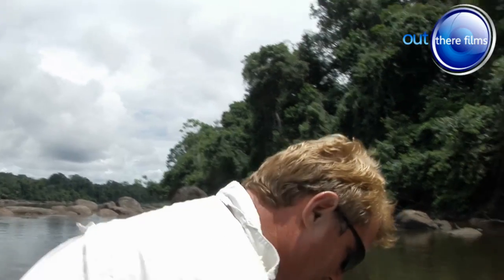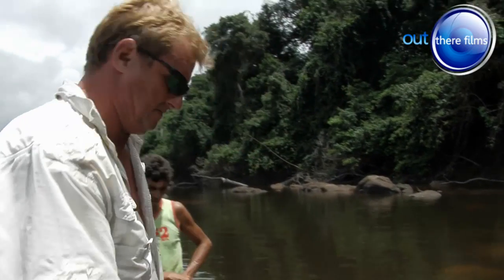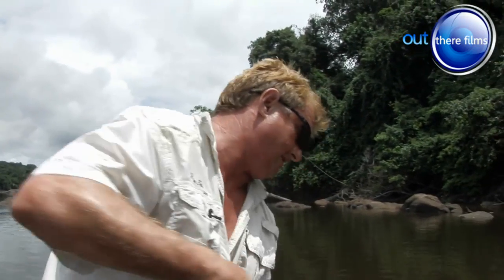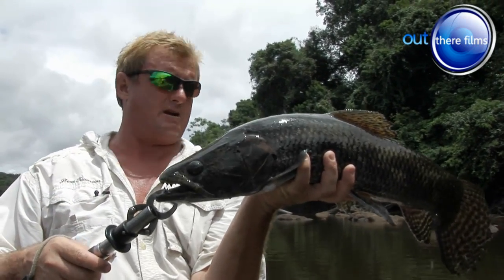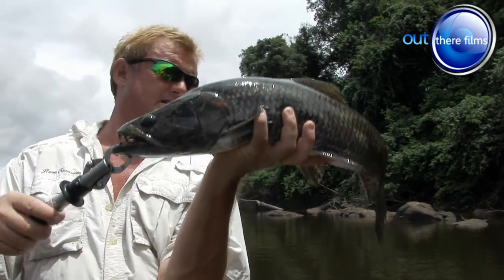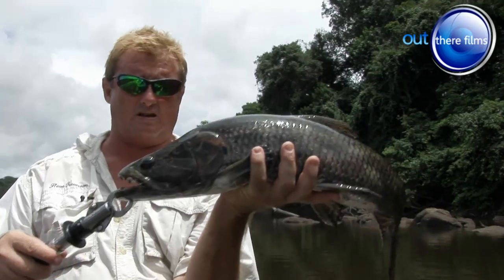Good to show the folks back home. Let me lift him out and give you guys a look at him. Beautiful tail on this fish. Very heavy fish for his length. I would say this fish is about eight pounds, because I can feel the weight of him — solid, solid muscle.